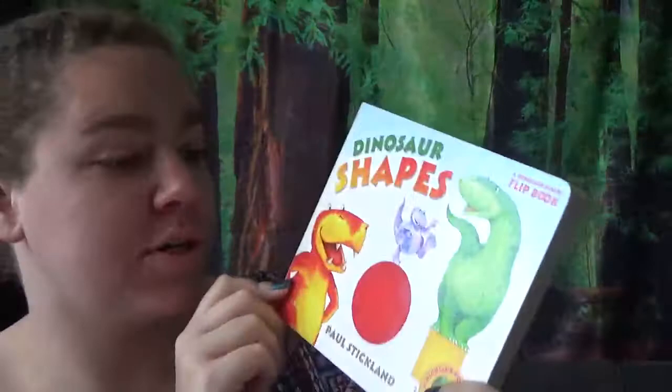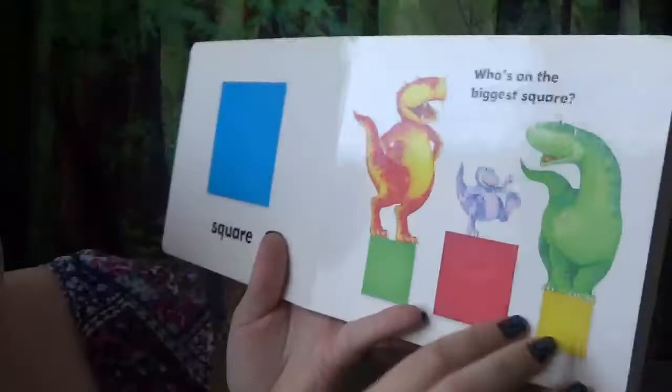The first one, we're going to look at shapes. Let's see what shape this is. We have a square! Look at those dinos! There's a T-Rex. He's going rawr!